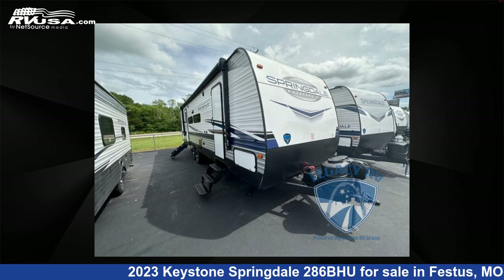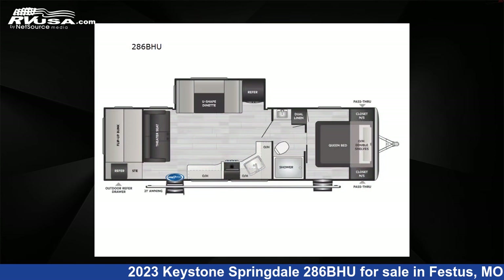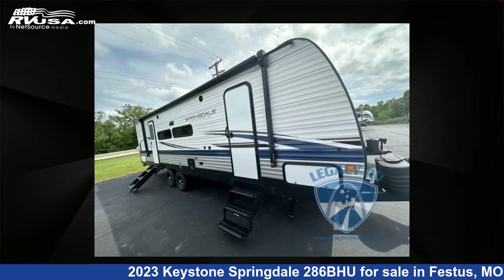This 2023 Keystone Springdale 286BHU is a travel trailer RV. It is located in Festus, Missouri, 63028 and is offered for sale by Optimum RV, St. Louis.